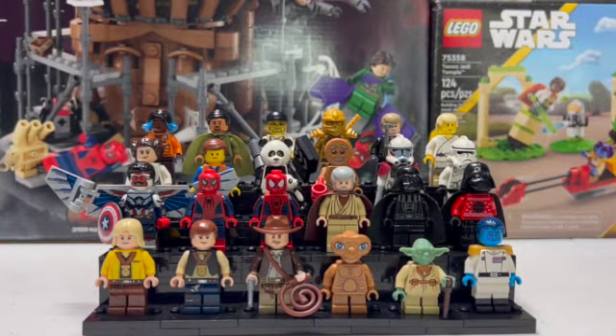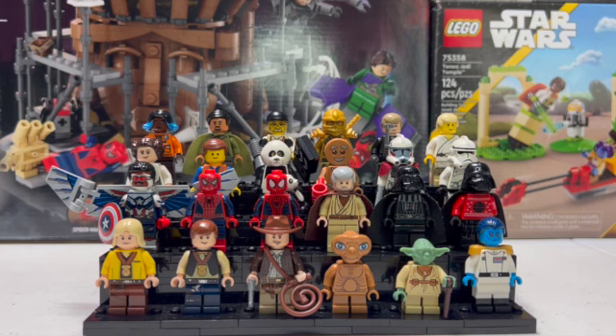Hello there everyone, Jedi Brick here, and today I'm going to do something a little bit different and show you guys my top 24 favorite minifigures. These either have some sort of sentimental value or actual marketplace value that make them my favorites, and they're all just pretty unique and different in their own special way, so I just wanted to showcase them for you guys.